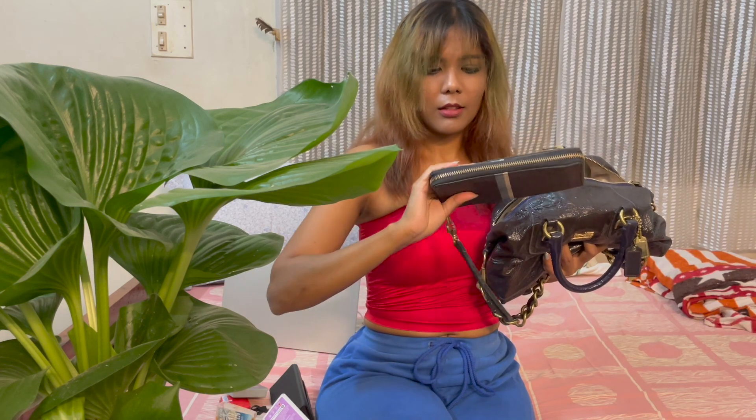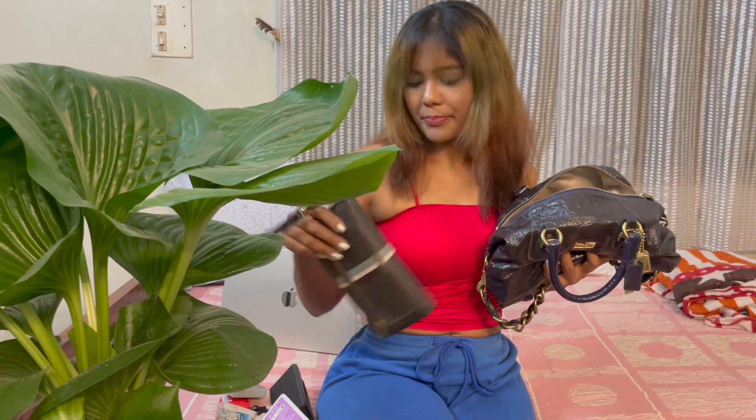I also have my hand purse with my cards, money, and change — everything is in my purse. This purse is from a brand called Fossil. And of course, my phone.